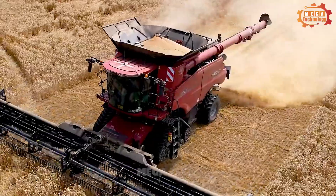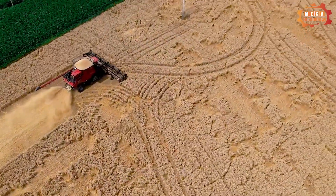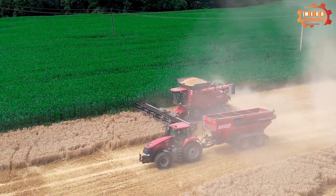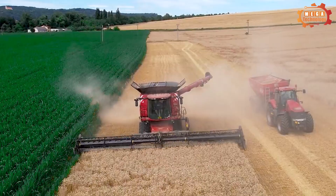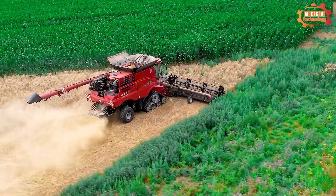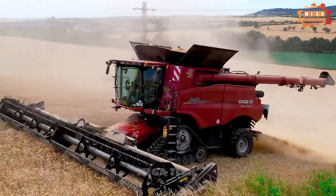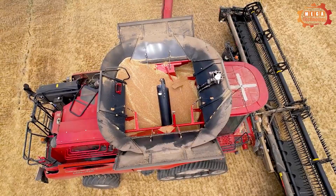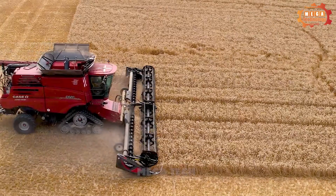The IH9250 Axial Flow combine harvester cuts grain stalks from the field. The conveyor then transports the grain stalks into the machine. The grain separation system uses a vortex of air to separate grain from stems and straw. The sub-sieving system removes impurities, and the harvested grain is stored in the grain chamber. It can harvest up to 60 tonnes of grain per hour and is a multi-purpose combine harvester capable of harvesting many different types of grains.